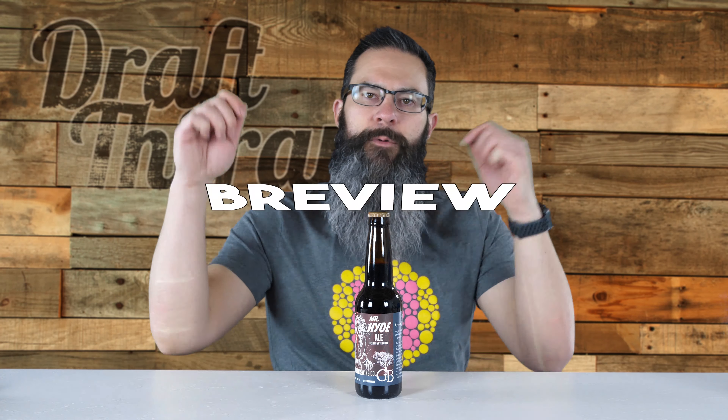Hey friends, Sean from Draft Therapy here, and on today's review for you: Dr. Jekyll, meet yourself.